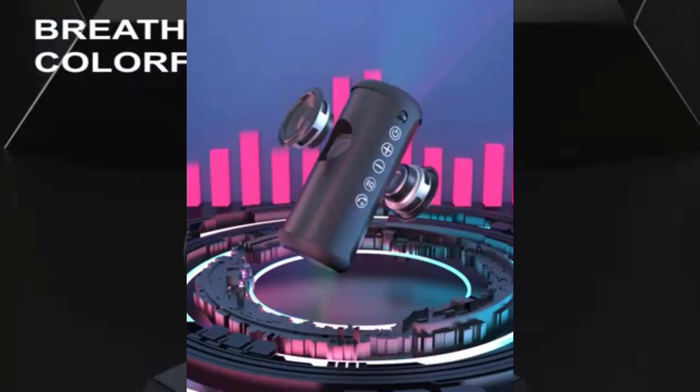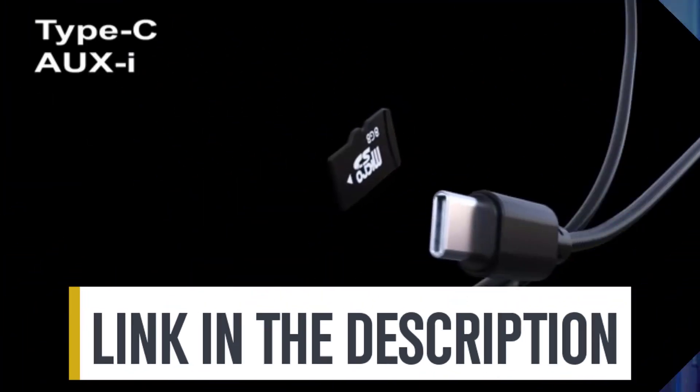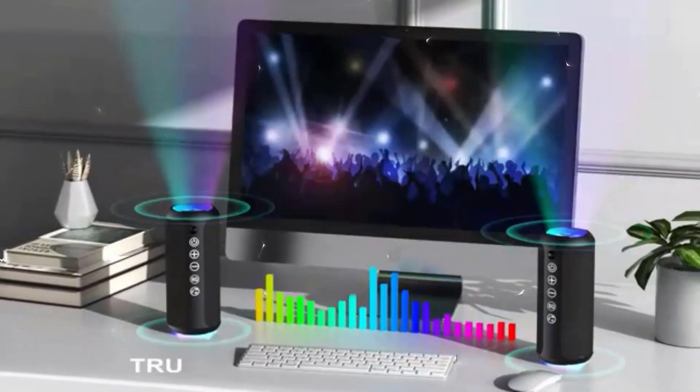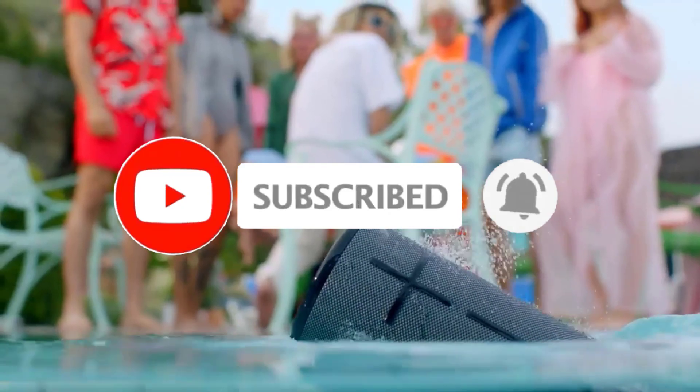So whether it's price, performance, or a particular use, we've got you covered. For more information on the products, I've included links in the description box below, which are updated for the best prices. Like the video, comment, and don't forget to subscribe.